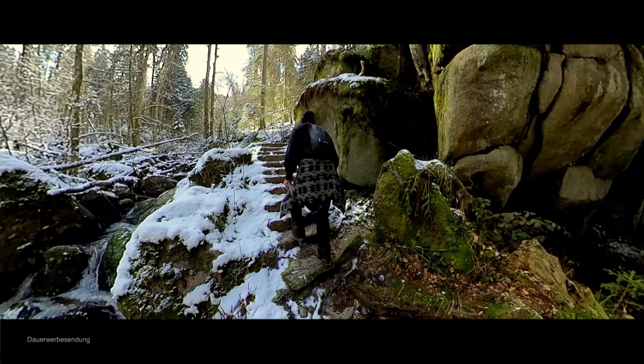Alles in Ordnung mit der Kamera? Was steht jetzt als nächstes auf dem Zettel? Ins Kloster Allerheiligen geht es jetzt.